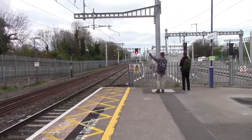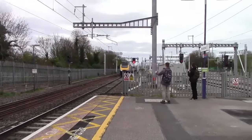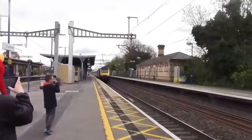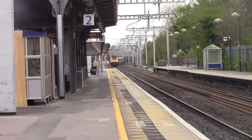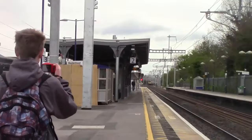Okay, coming through now there's another HST from Bristol Temple Meads to London Paddington. 43144 - that was my beast! No, it's got to be from Bristol then - it must have ECS'd.